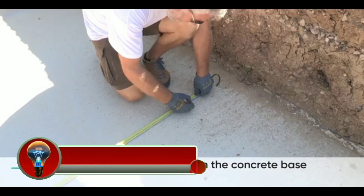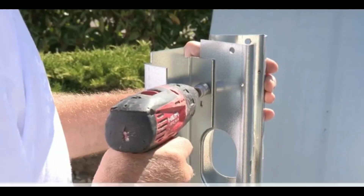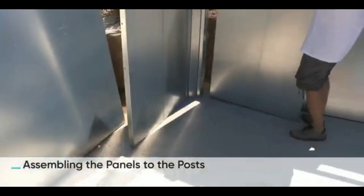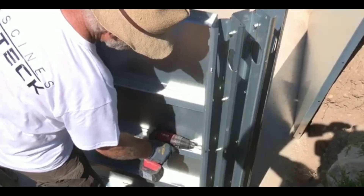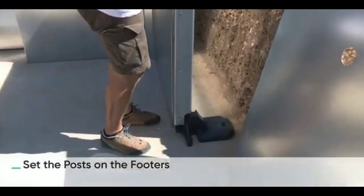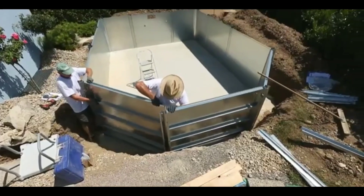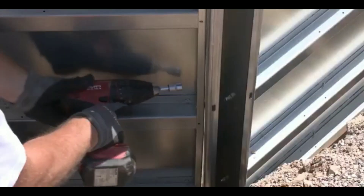Aztec pools are a type of swimming pool characterized by a unique shape and design. They are typically rectangular or oval in shape, and they often feature a raised deck or patio area. Aztec pools are often decorated with colorful tiles or mosaics, and they may also have waterfalls or other water features. They are a popular choice for homeowners who want a pool that is both stylish and functional, and are also a good choice for families with children, as they provide plenty of space for swimming and playing.